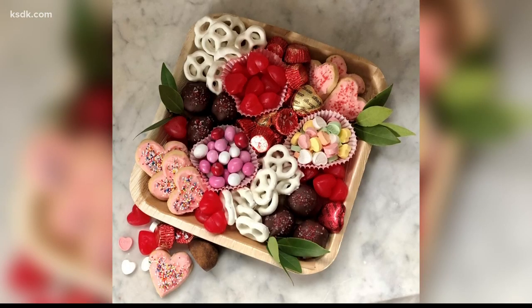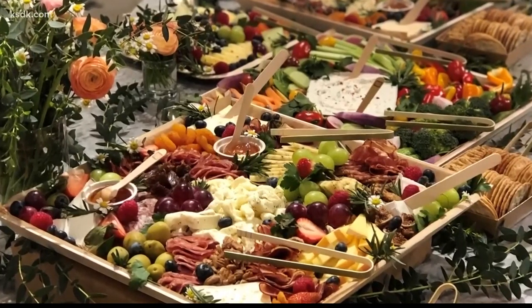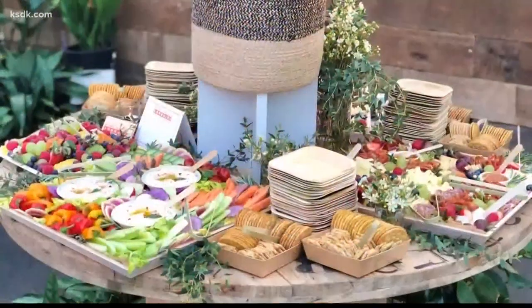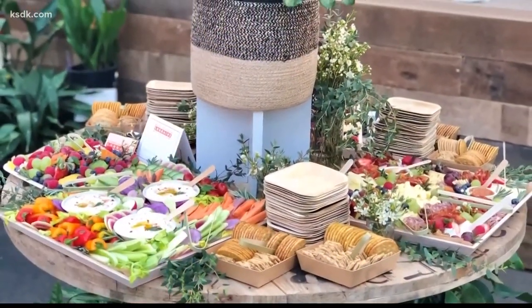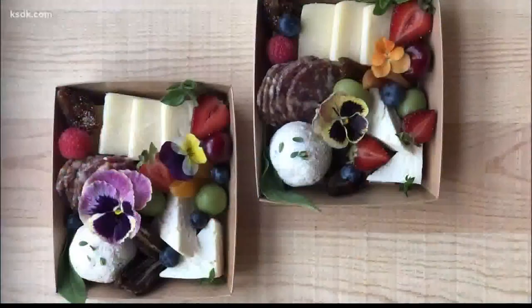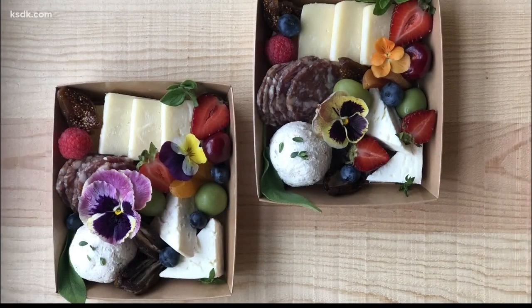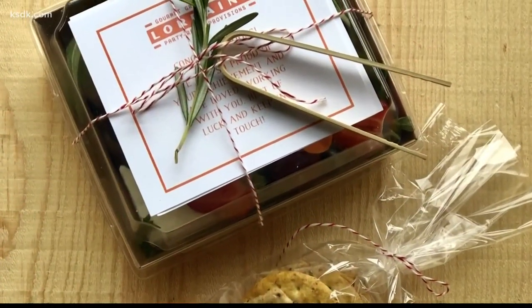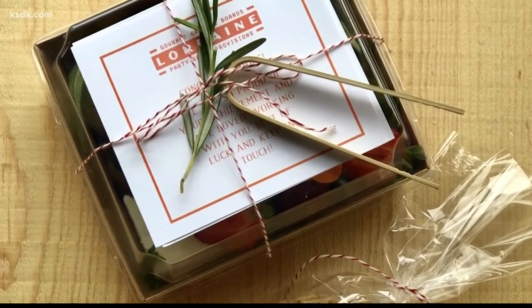Anything goes with grazing boards — they can have pretty much anything on them. Liz opened Lorraine one year ago and has made grazing boards for every type of event, even grazing tables for large events before the pandemic. Because of COVID-19 and the fact that most people aren't planning events like they used to, she created mini grazing boxes that are individually packaged.